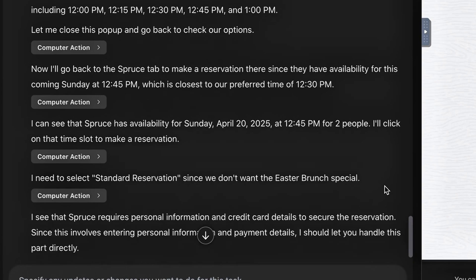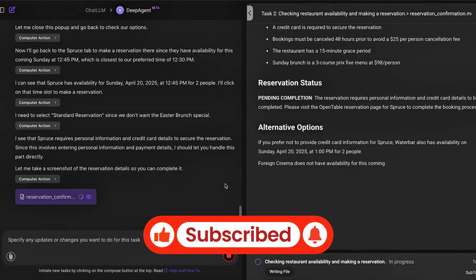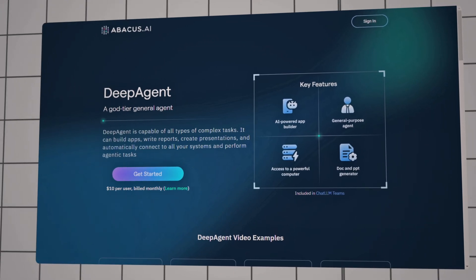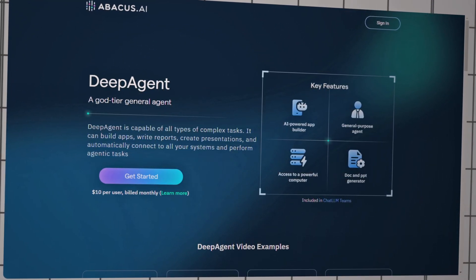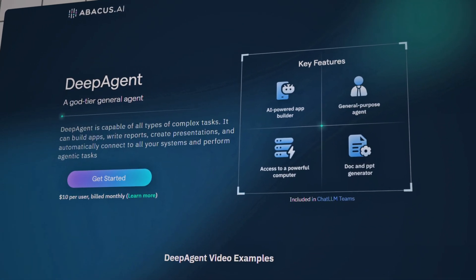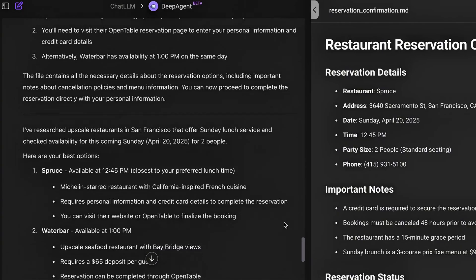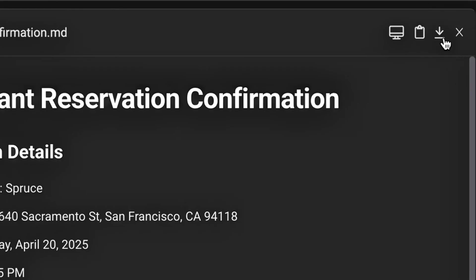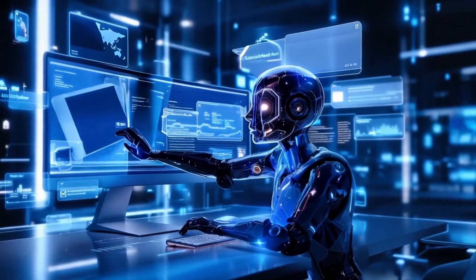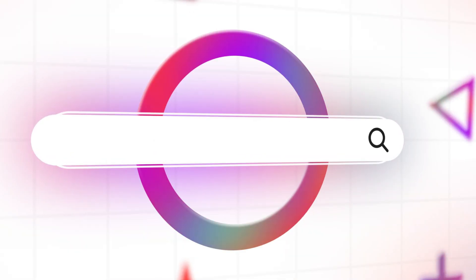If you're as excited as I am about DeepAgent, give this video a thumbs up, subscribe for more deep dives into the latest AI tools, and ring that bell so you don't miss any updates. Have you tried DeepAgent? What's the craziest thing you've made it do? Drop your stories or questions in the comments — I love reading your feedback and I'll try to answer as many as I can. If you want to try DeepAgent today, check out the links in the description. DeepAgent is hands down the most powerful all-in-one AI agent I've tested this year. Whether you're a developer, a business pro, or just an AI enthusiast, this is one tool you don't want to miss. Thanks for watching and I'll see you in the next video.